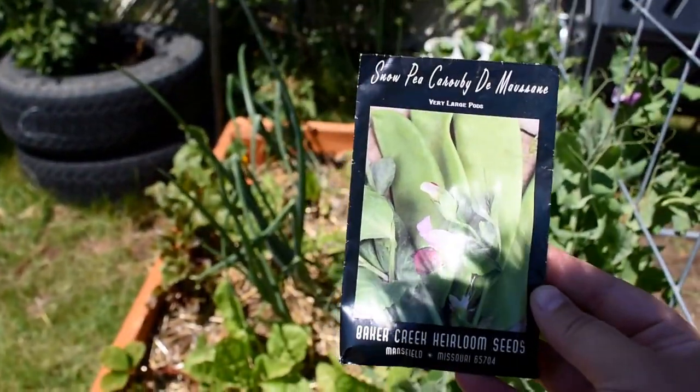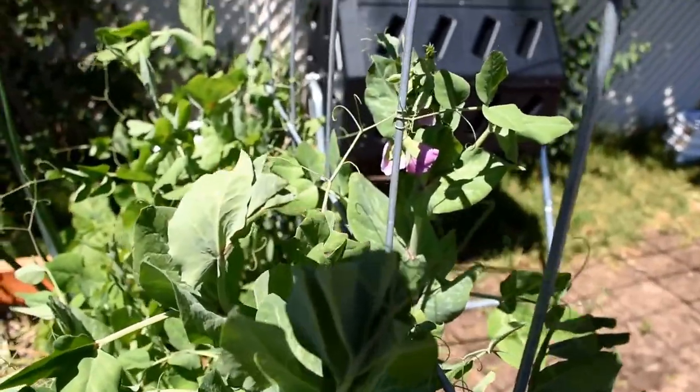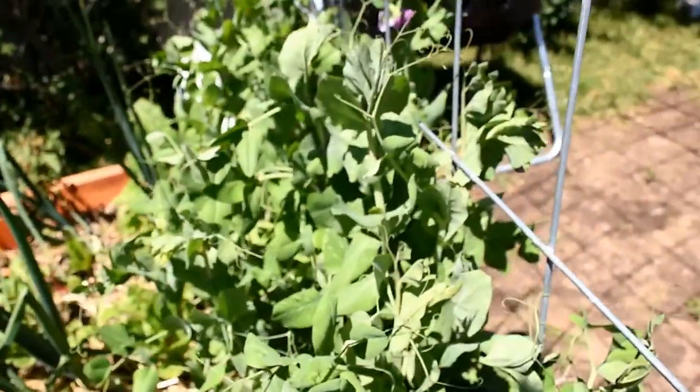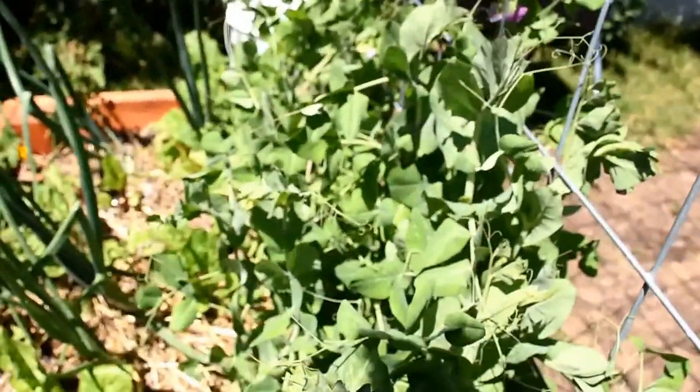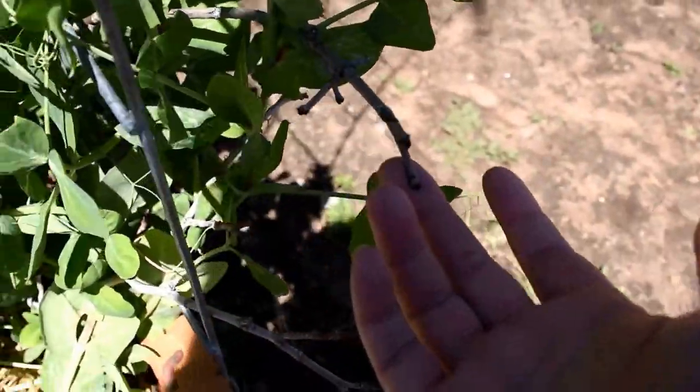The peas seem to be doing really well. I bought them just because they have this absolutely stunning purple flower, so hopefully we're going to get a good crop from here. We started them off on these twigs and since then we've built...